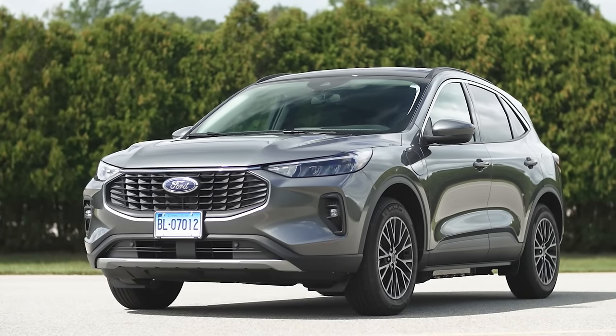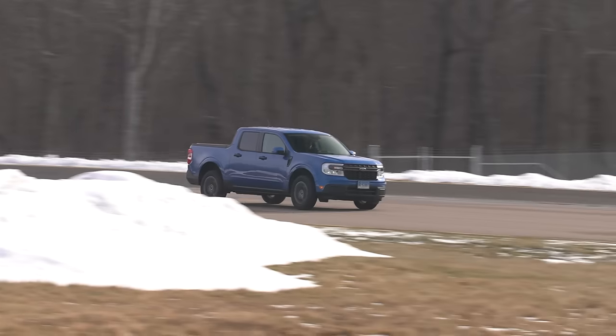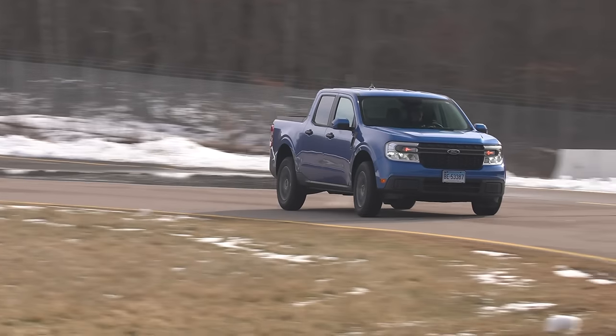Ford has the Escape plug-in which we also tested, so they could make a plug-in Maverick fairly easily. The great thing about regular hybrids is you don't really have to do anything differently — you just drive it and get great fuel economy. The Maverick in particular is quiet and comfortable — it's really kind of mind-blowing.